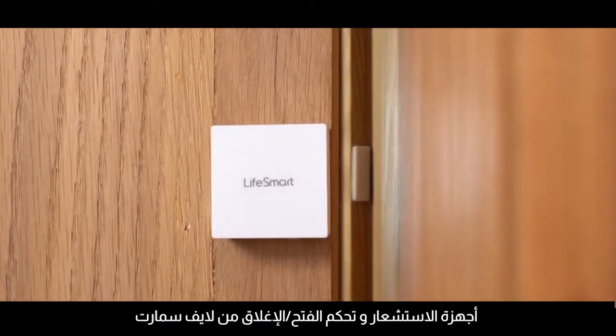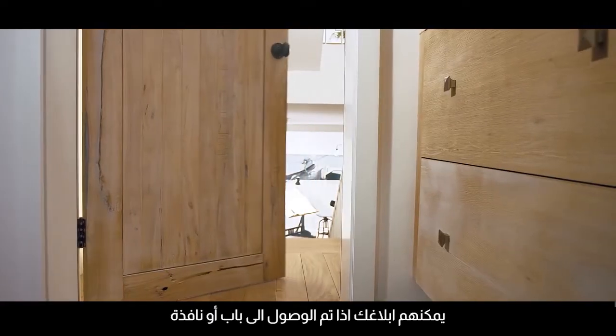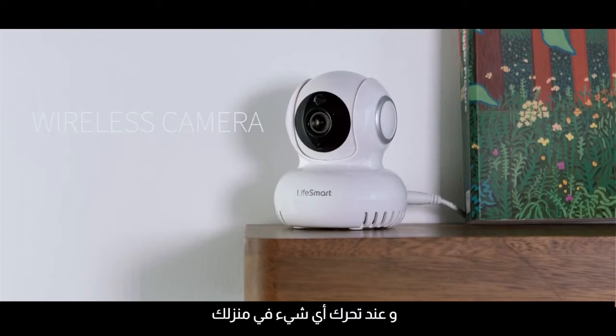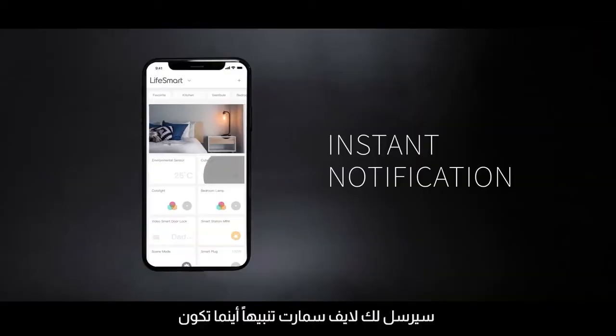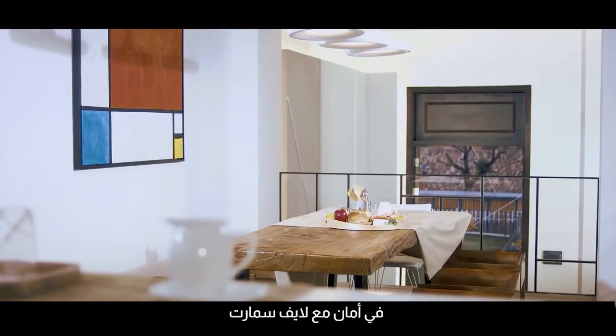LifeSmart open-close and motion sensors are ideal for home security. They can notify you if a door or window is accessed, or if something is moving in your home. LifeSmart will then send you an alert, wherever you are. Travel with the assurance that your home is secure with LifeSmart.